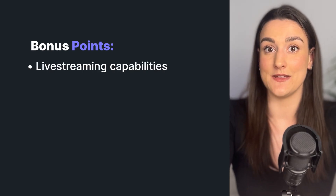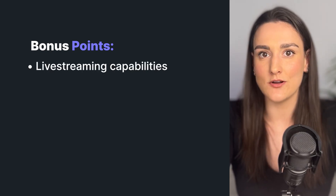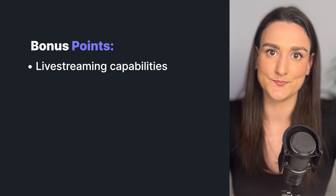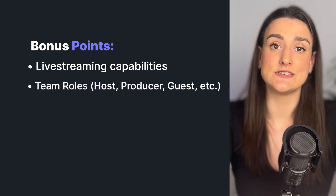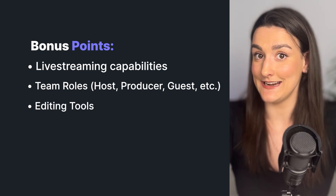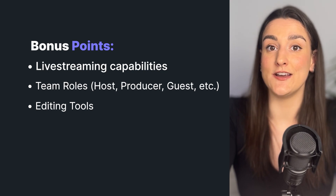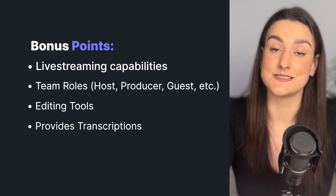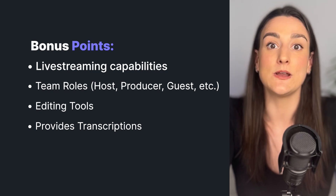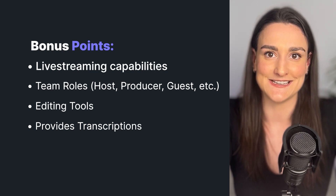Some other great things to consider when looking for a remote recording platform: make sure that it has live streaming capabilities — even if you're not going to be live streaming at the beginning, it's a great tool to have for future use. Make sure there are different team roles for your team to join the conversation. Look for editing tools on the platform so that you don't have to download to edit. And find a platform that will provide transcriptions of your recordings, as these are great for SEO purposes and can even be repurposed into an e-book for monetization strategies.